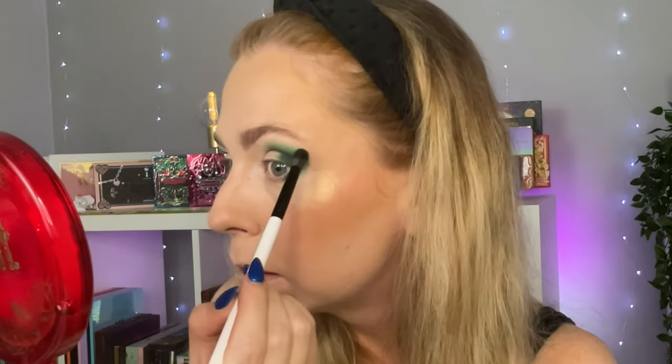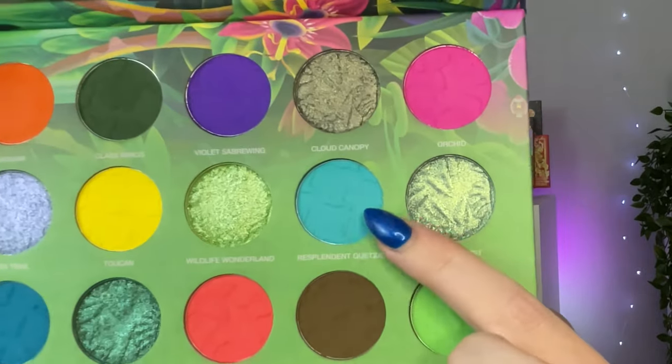Look at those blended greens. Then I want to go into the shade Resplendent Quetzal — I don't know if I'm saying that right — and continue toward the inner corner with this gorgeous blue shade. In the pan it's got indentations of flying birds, which I imagine matches the shade name. Green and blues together — stunning. Then I'm going in with a little bit of Blue Morpho, and it is building beautifully on top of that lighter blue — blending into it like a dream.